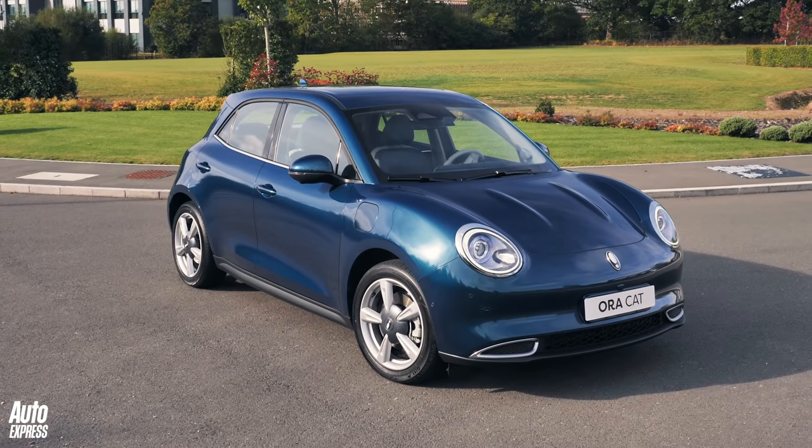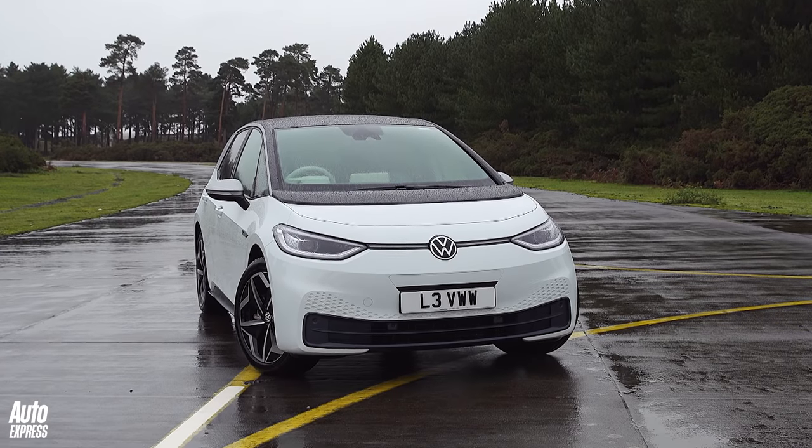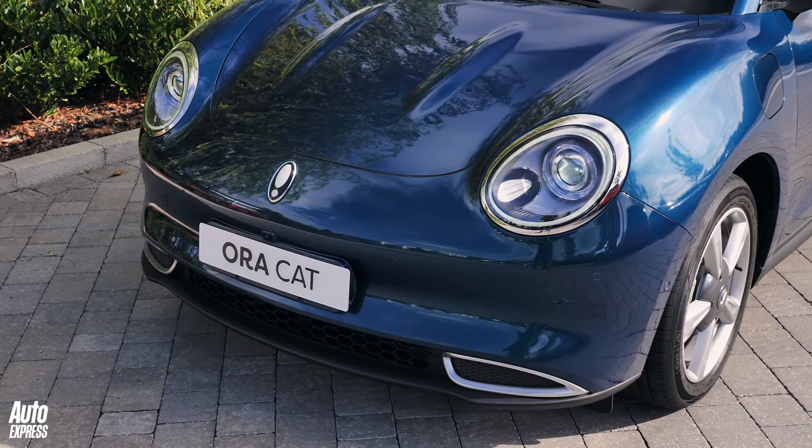Things are looking pretty good for the Aura Cat. But would you take one over the Volkswagen ID.3? Let us know in the comments, and thanks very much for watching.